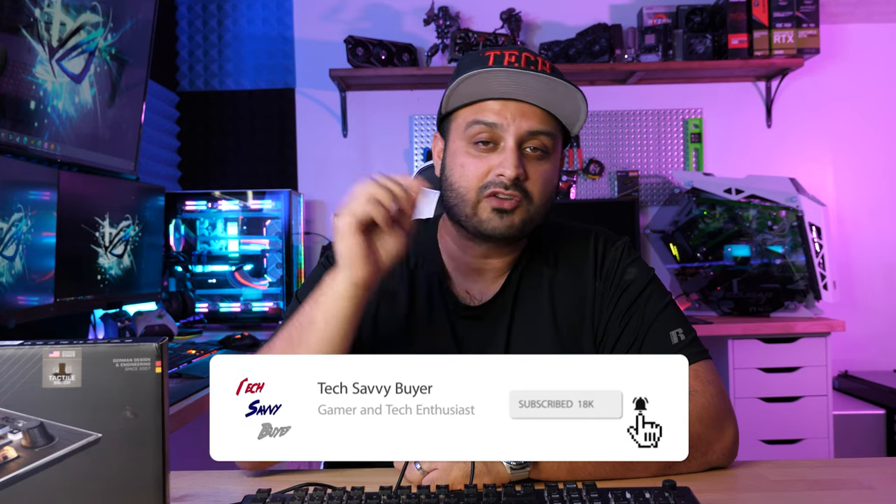If you guys are interested in picking this up, I'll leave a link in the description below. Don't forget to hit that subscribe and like button while you're still here, and make sure you turn those notifications on so you're up to date when I put new content out. All in all, very solid keyboard. Thank you very much for sticking through to the end and I will see you all on my next one. Peace out.